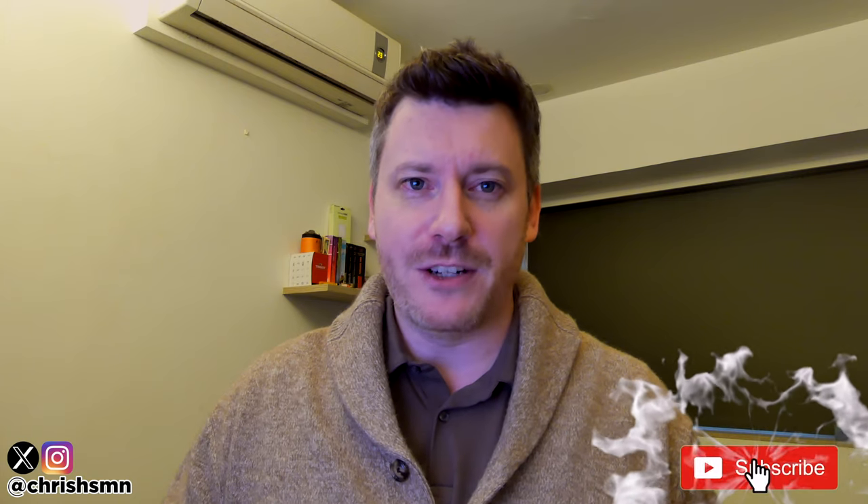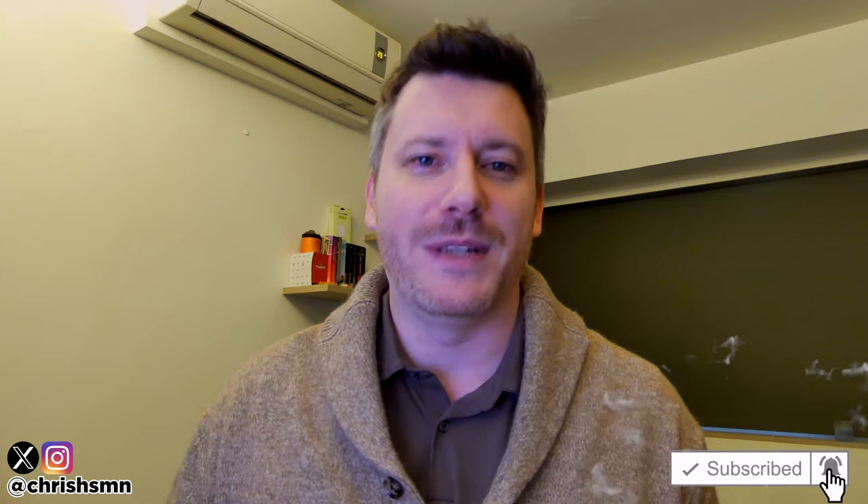Hi there, it's Chris here with selfmadenewbie.com and in this video we're going to go through the best windshield wipers currently out there today. I've kept this list as comprehensive as possible, narrowing it down to my absolute favorite five, so no matter what you're looking for there'll definitely be something on this list for you. Before we jump in, drop a like and subscribe and hit the bell to be updated with new videos.